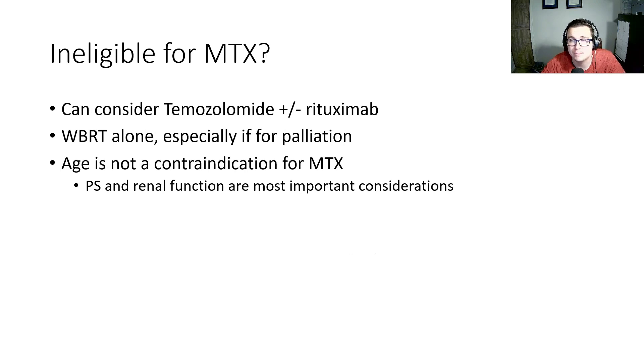Some patients may be ineligible for methotrexate. These are always difficult situations, but we have a few other options. We can consider temozolomide, rituximab, or whole brain radiation, especially if their goals are palliation. Age is not a contraindication for methotrexate alone. The most important considerations are performance status and renal function.